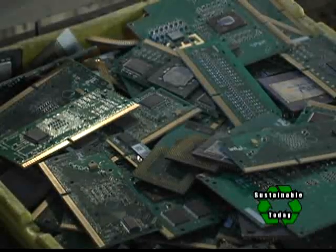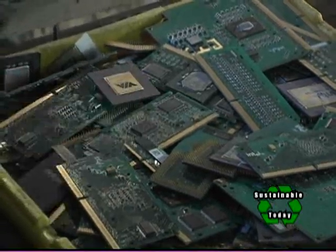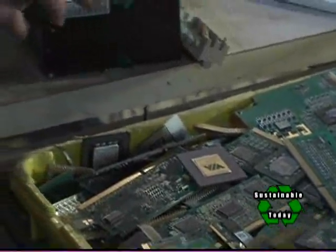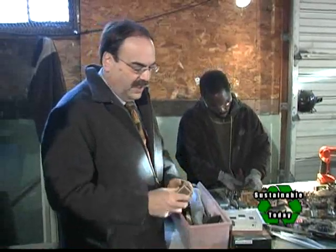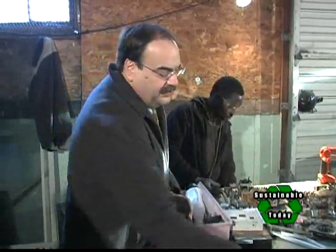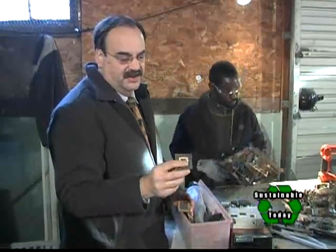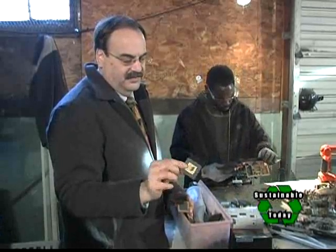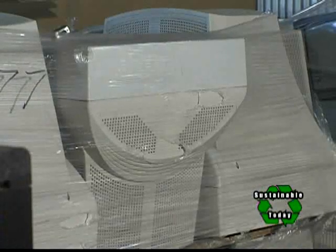I'm seeing here a big bin of processors. In a system, we will pull the processors and recycle these separately because the value in this is substantially higher than a regular board in a computer. The older the processor chip, the more value in it — there are more precious metals. Looks like gold to me. And it is — a lot of gold, a lot of platinum in that.